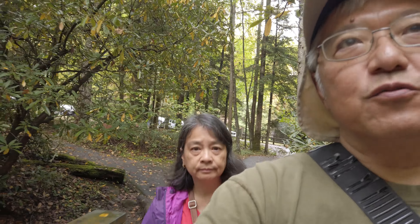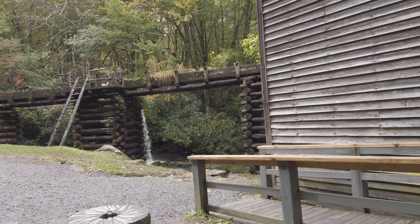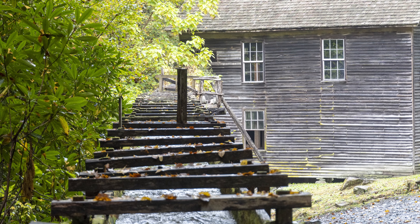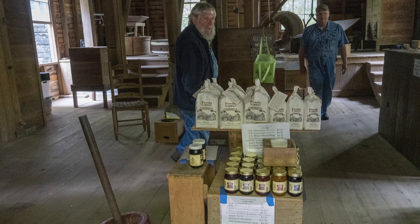Just up the road from the visitor center is Mingus Mill and the Mingus Mill Trail. It's a working mill, at least for tourists. Mingus Mill was the largest grist mill in the Smokies with a 200-foot-long wood flume. You can buy the cornmeal produced by this working mill — we bought some the last time we were here several years ago.